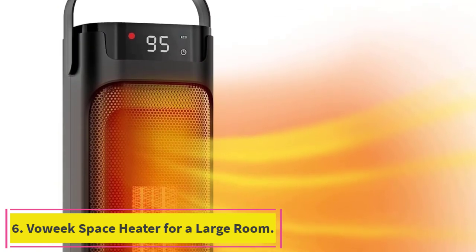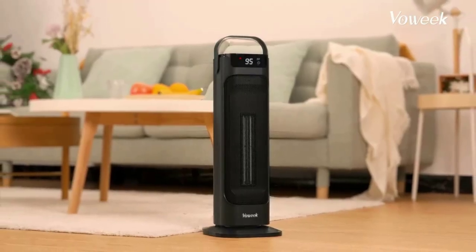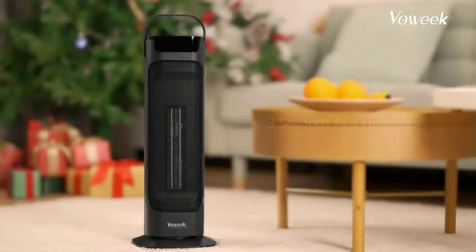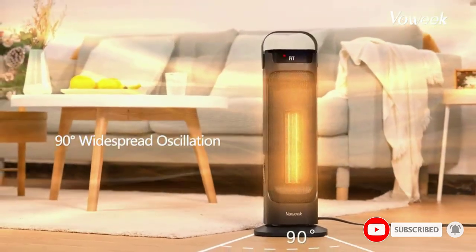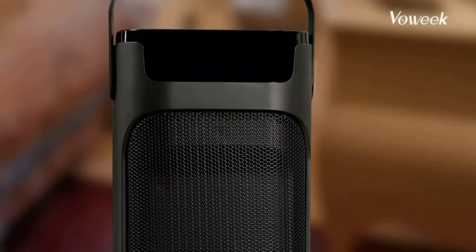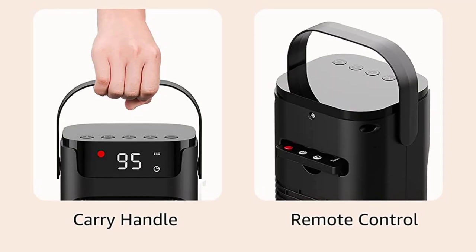Number six: the Voise Space Heater for a large room. Lastly, we have a compact space heater from Voise, one of the best manufacturers offering premium quality products at a reasonable price. The Voise 24-inch space heater is our final pick for best space heaters suitable for a large room. This electric corded heater features a powerful 1,500W ceramic heating element that ensures instantaneous warmth, heating up to 70 degrees Fahrenheit in three seconds. It also has 90 degrees of widespread oscillation to effectively warm surroundings of up to 269 square feet. You can personalize warmth with three heating modes: low 900W, high 1,500W, and eco.